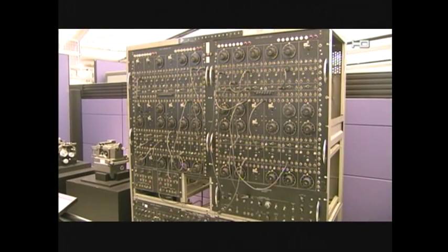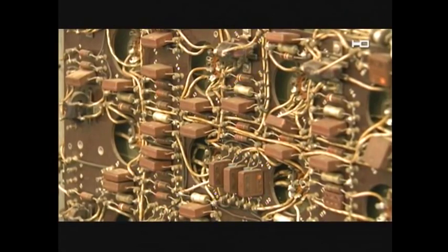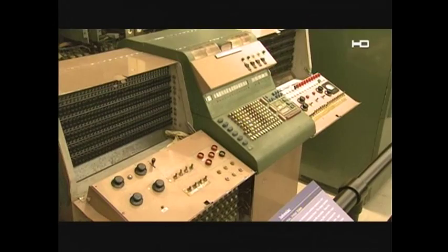Computers, as we know the term, didn't come along till World War II — full of vacuum tubes, relay switches, resistors, and capacitors. They were called mainframes, and they needed some space.